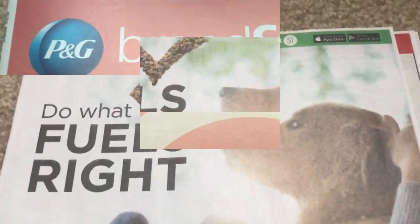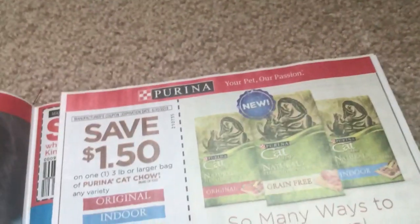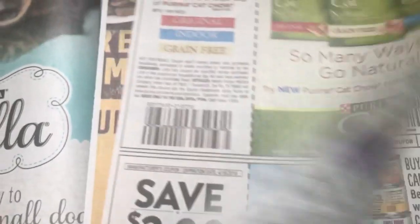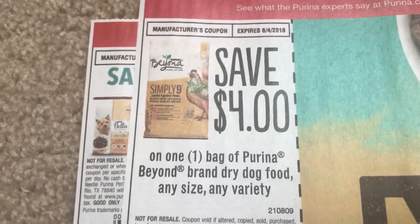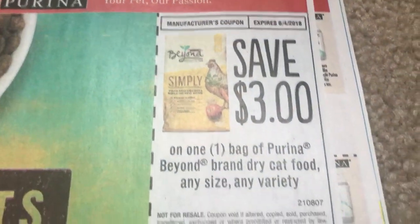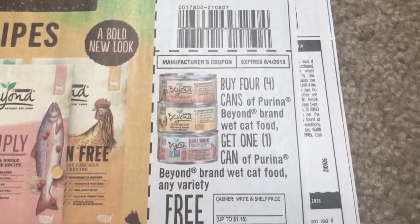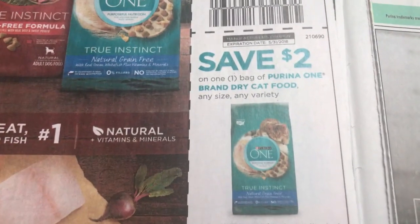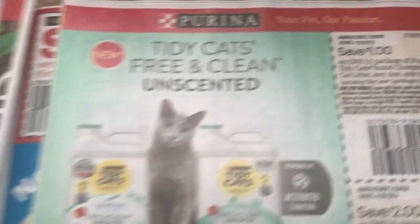That is our P&G insert — thanks for sticking around. This is our last insert, the SmartSource. Looks like we're going to get a whole bunch of pet food coupons. We have some more dog food. These make for some really great savings, guys. And what I love about the pet deals is if Target has a gift card deal, you can really grab some good savings. Smart Blend. Some cat litter coupons.